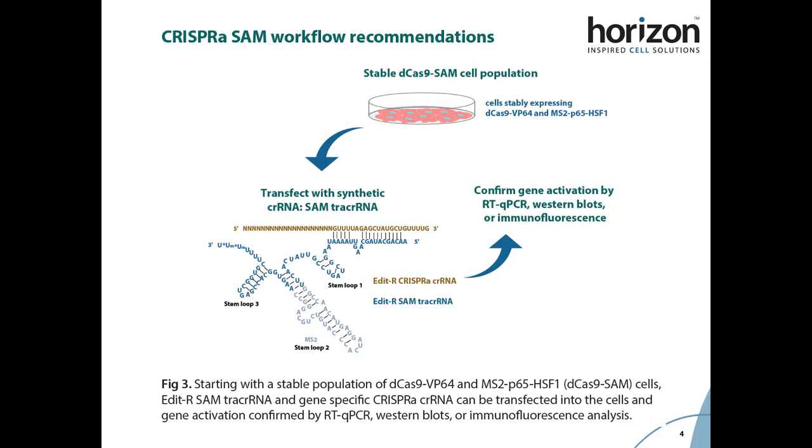In order to functionally validate this new guide RNA, we transfected the SAM tracer RNA and various MS2 tracer RNA designs with the CRISPR-A CRISPR RNA targeting transcriptional start sites for several genes of interest. Post-transfection, gene activation was measured by RT-qPCR and can also be assessed by Western blots and immunofluorescence analysis.